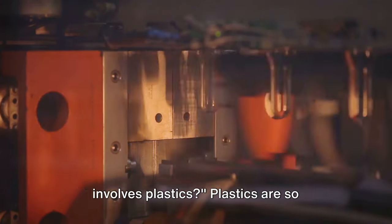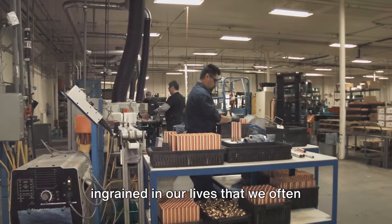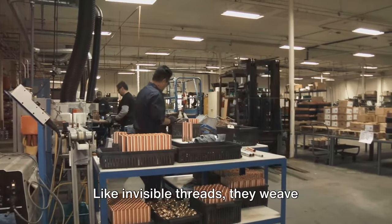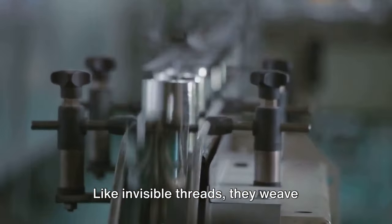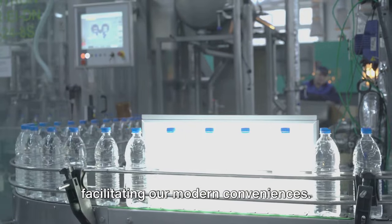Ever wonder how much of your daily life involves plastics? Plastics are so ingrained in our lives that we often forget their existence. Like invisible threads, they weave through our daily routines, silently facilitating our modern conveniences.